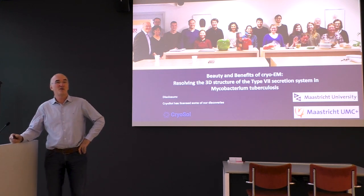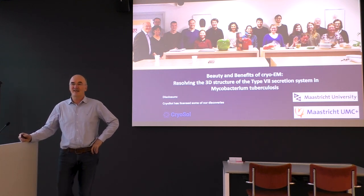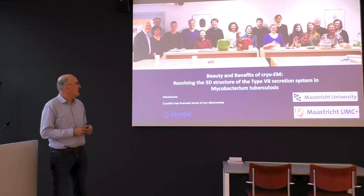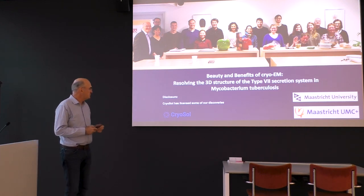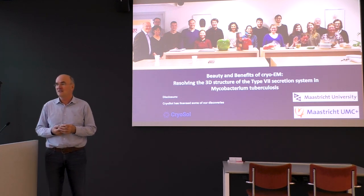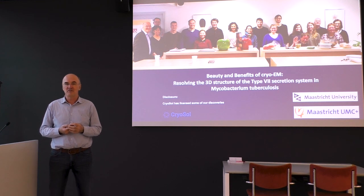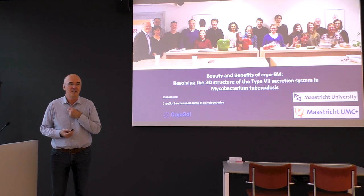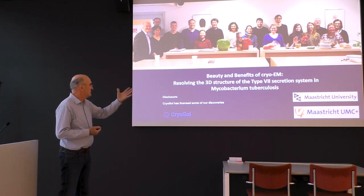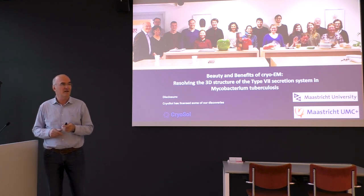Thank you very much. It's a real pleasure to be here and speaking in Leiden again. I'd like to share with you today the work that we're doing in Maastricht over the last four years. I will start by disclosing that I'm also a shareholder in a startup company, because the inventions that we made were licensed out to a company and the company asked me to be part of their board. So the talk today is about beauty and benefits of cryo-EM.